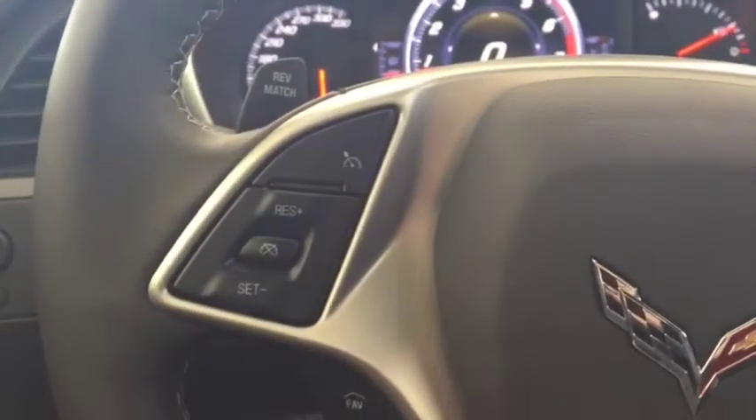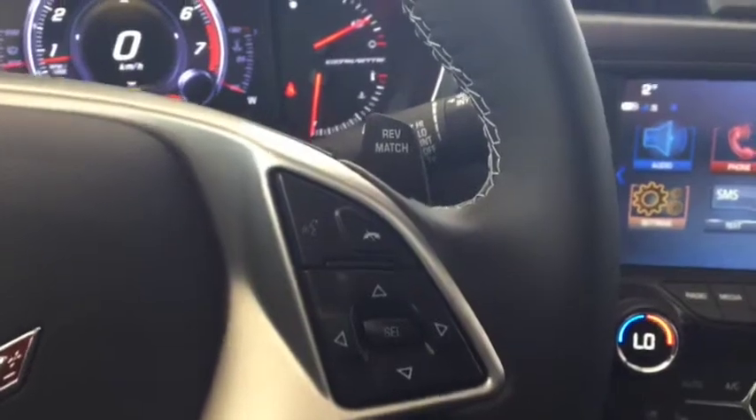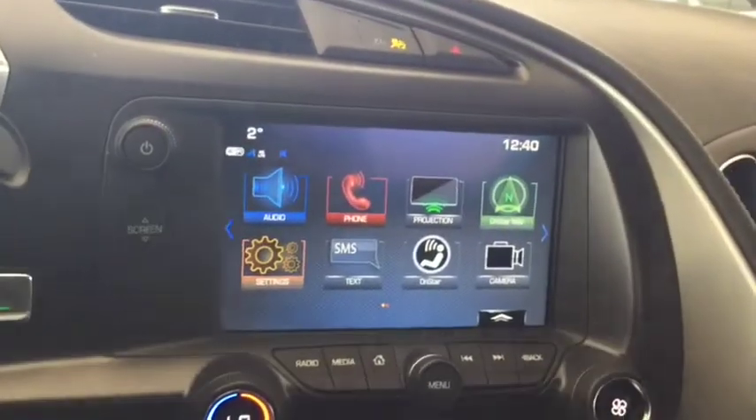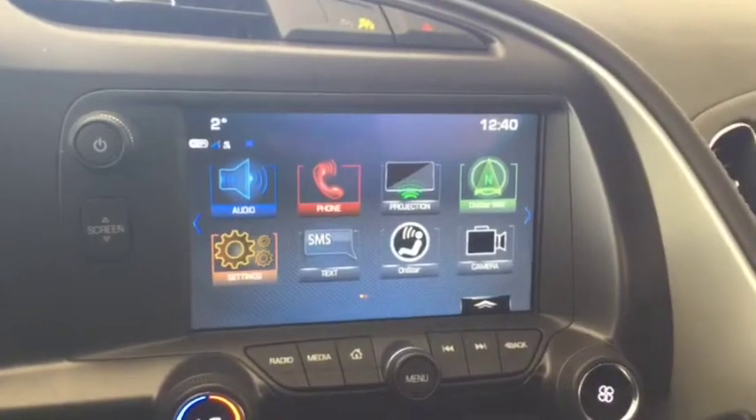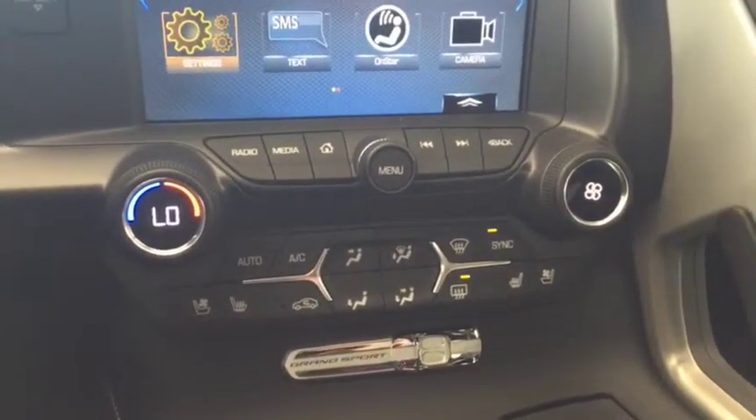On the steering wheel we have cruise control, media controls, Bluetooth capability, screen display with rear vision backup camera, AM FM radio, and Sirius XM radio, as well as climate controls with heated and cooled front seats.